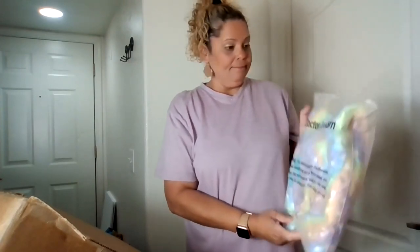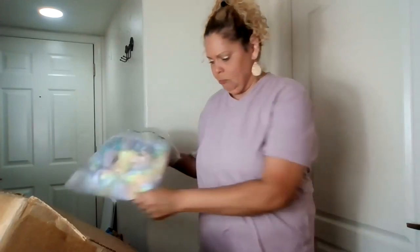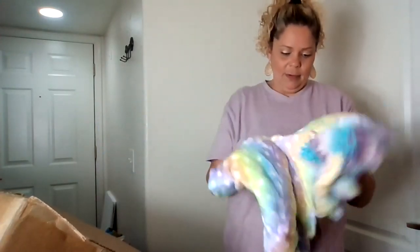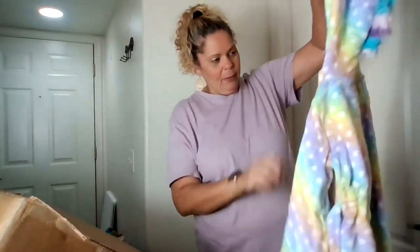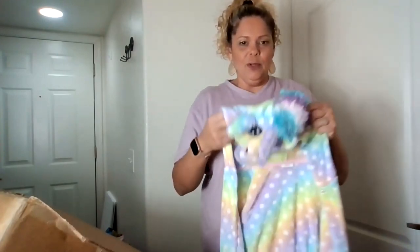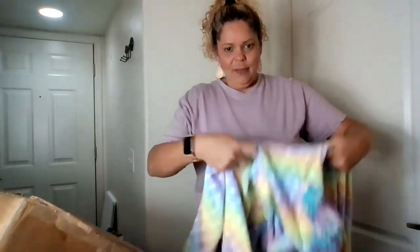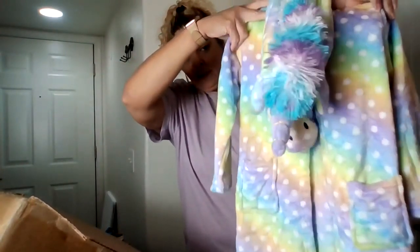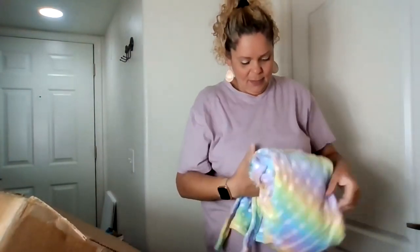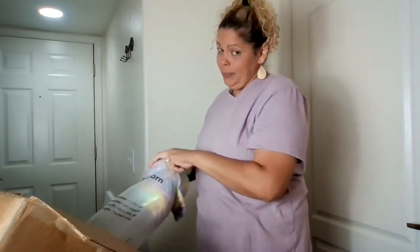This says Dr. Unicorn — looks like a Snuggie or a blanket. I see a unicorn. It's a little bathrobe — a little rainbow bathrobe for a little girl with a unicorn hood. So cute! Silky soft, of course.